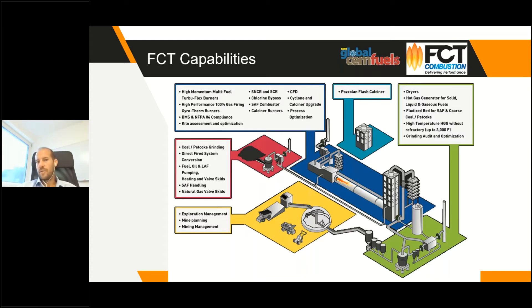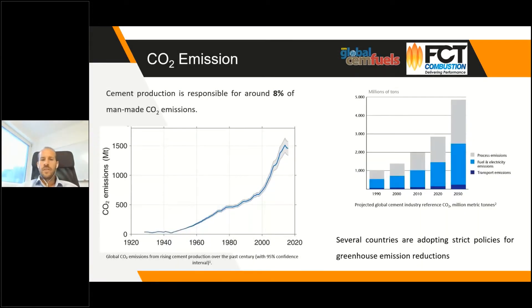Today we will focus on our technologies for clay calcination. As background, CO2 is part of greenhouse gases and cement production is responsible for eight percent of global CO2 emissions. Two charts here show how this has grown significantly, starting to stabilize around 2016–17 due to government actions. Policies from the European Union, the US, and everywhere in the world are becoming increasingly strict towards greenhouse gases.